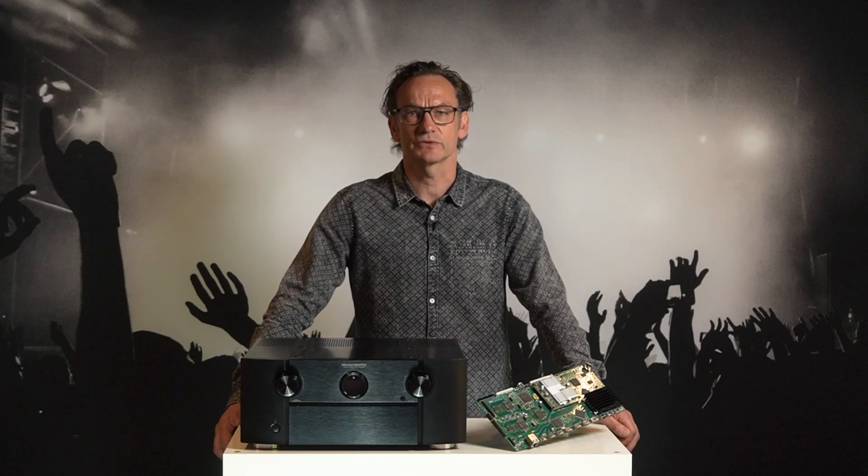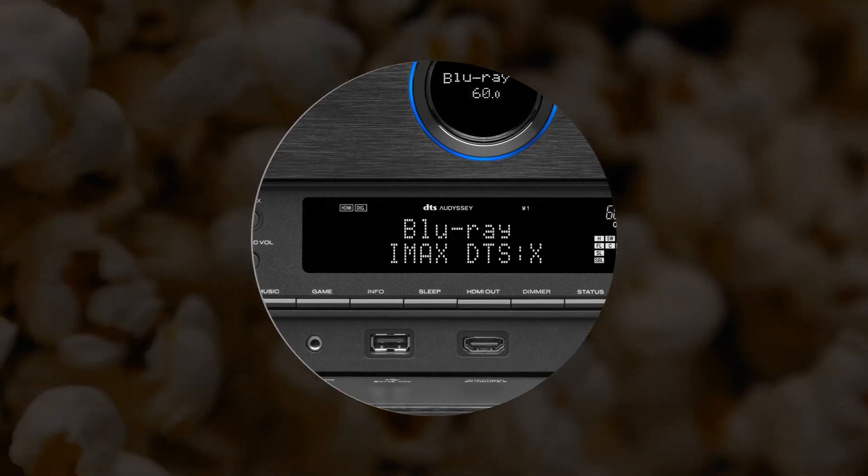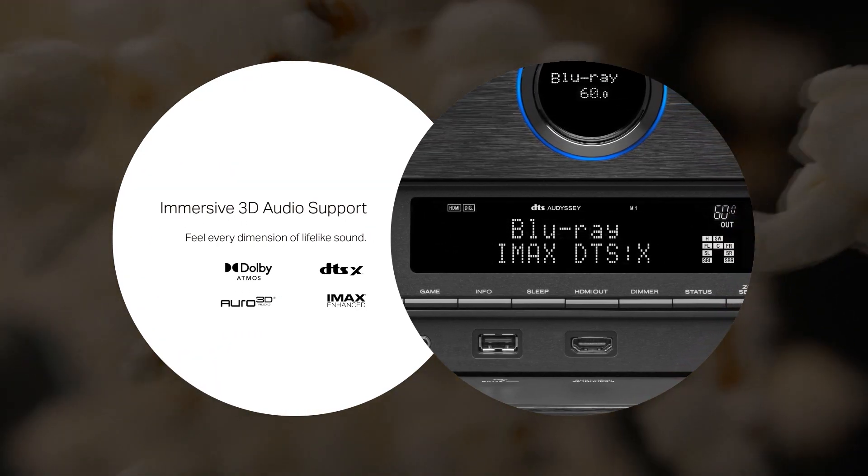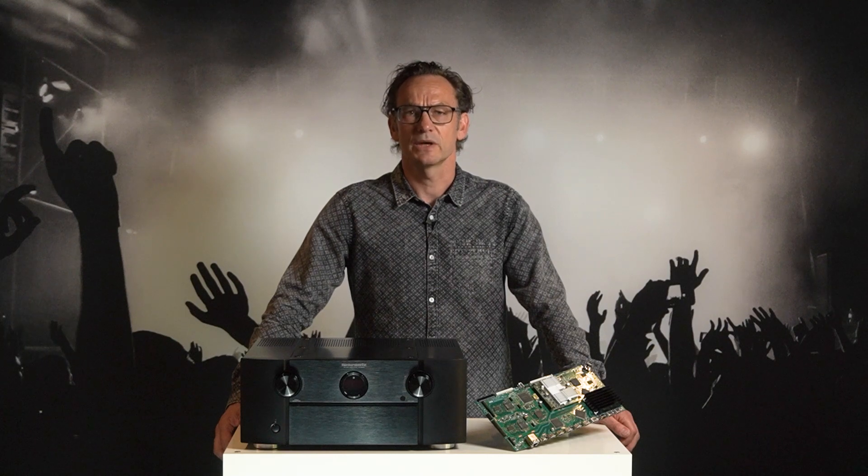If you think AV8805 sounds familiar to you, you are right, because this unit is already installed in many high quality home entertainment systems. It supports DTS-X Pro and IMAX Enhance, and all the other audio formats, combined with the excellent audio quality you know from our range.